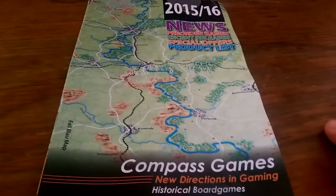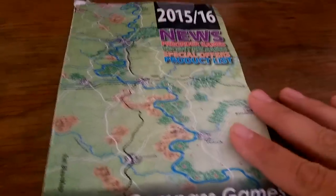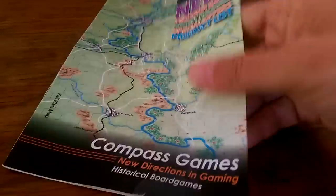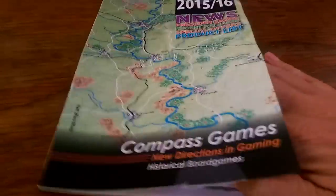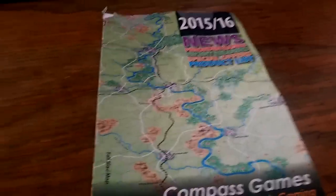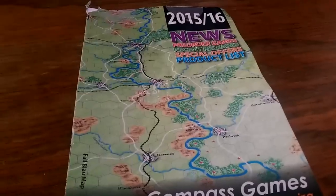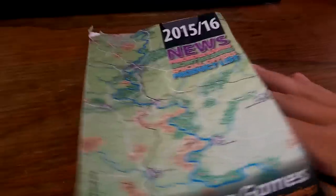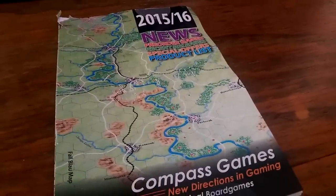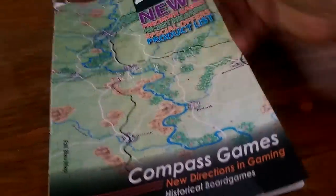Compass Games sent something in the mail. This is kind of a flashback — this is called a catalog. A catalog is something that companies used to mail to you physically, not an email or a tweet or a video, but an actual 3D representation of a list of things that are for sale, might be for sale, might be available — things like that. Isn't that amazing? And look at this — it's full color. Wonderful.